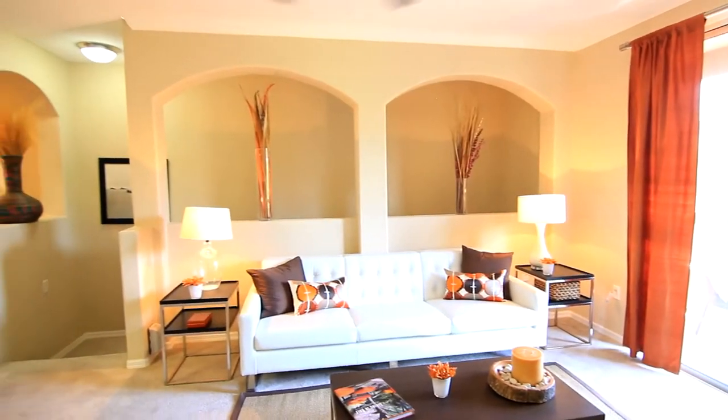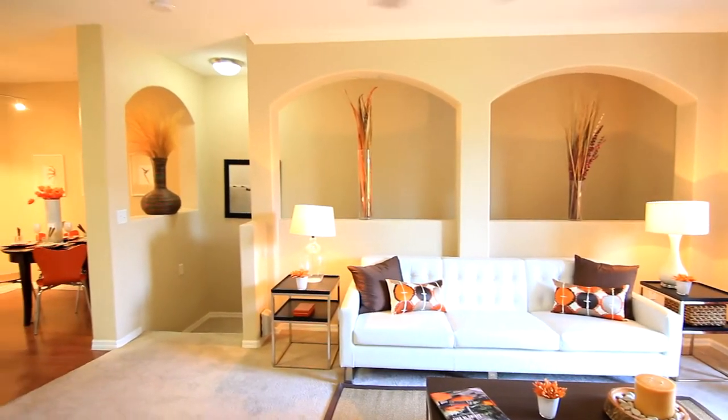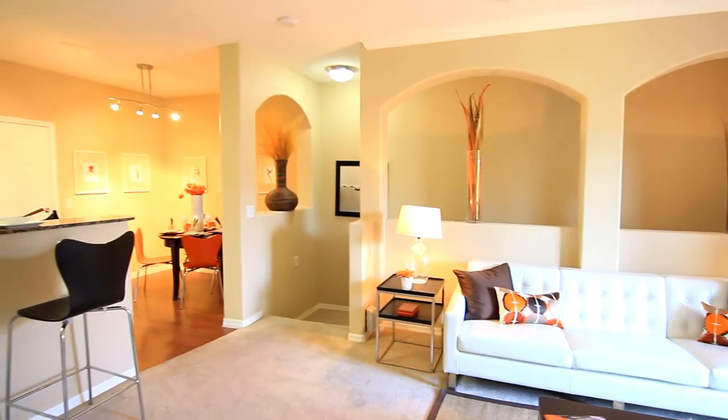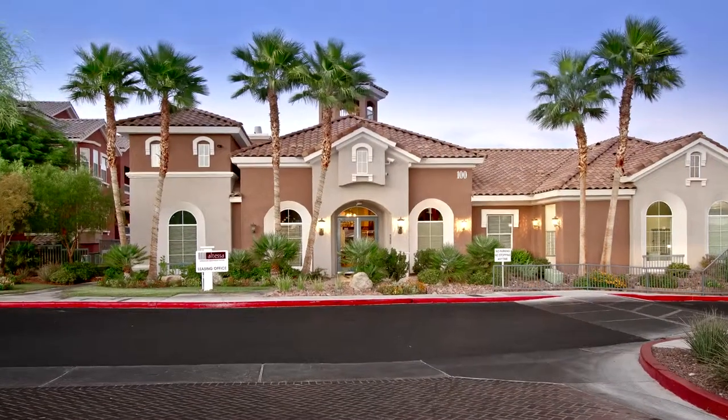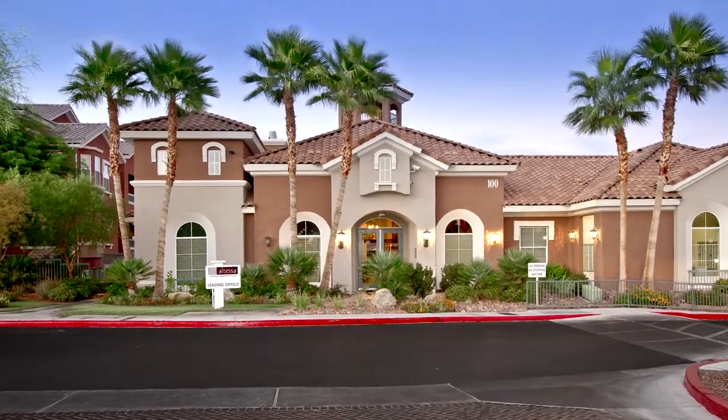The Nouveau — a well-contemplated floorplan lending to sophisticated living and easy entertaining. Welcome home to Altesa.